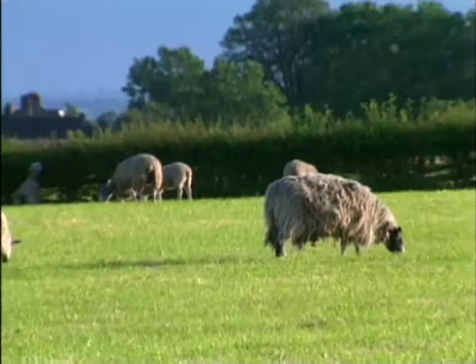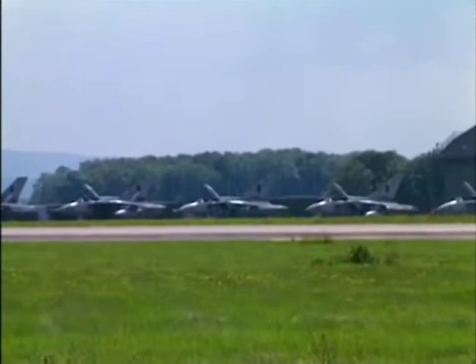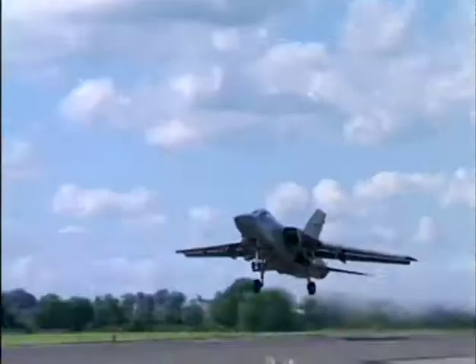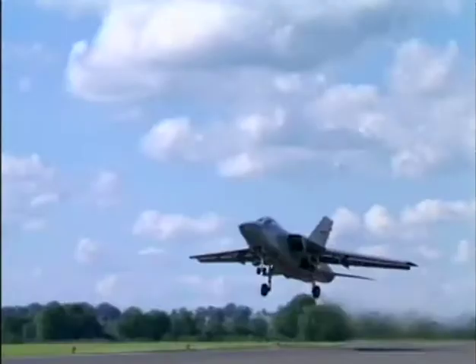Located in the rolling countryside of northern Yorkshire, RAF Leeming is part of the 1118 Group of the RAF Strike Command. During the Battle of Britain in 1940, the RAF was divided into Fighter Command and Bomber Command. In 1968, both elements joined to form Strike Command.